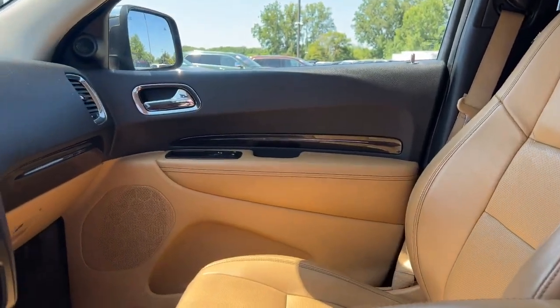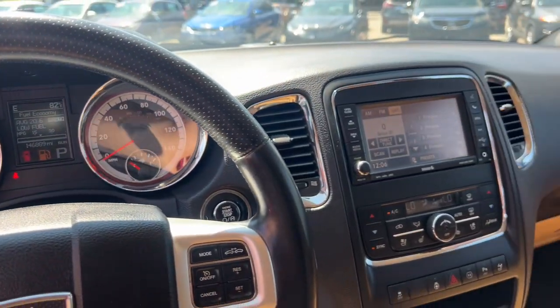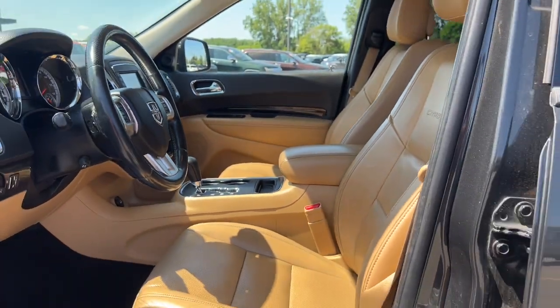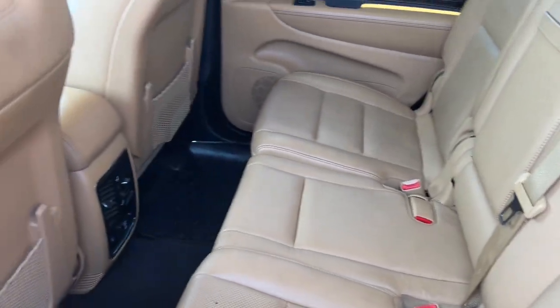These are just some of the great options this vehicle comes with: heated steering wheel, navigation system, keyless entry, moonroof, fog lamps, backup camera, heated rear seat, cooled front seat, power passenger seat, satellite radio.